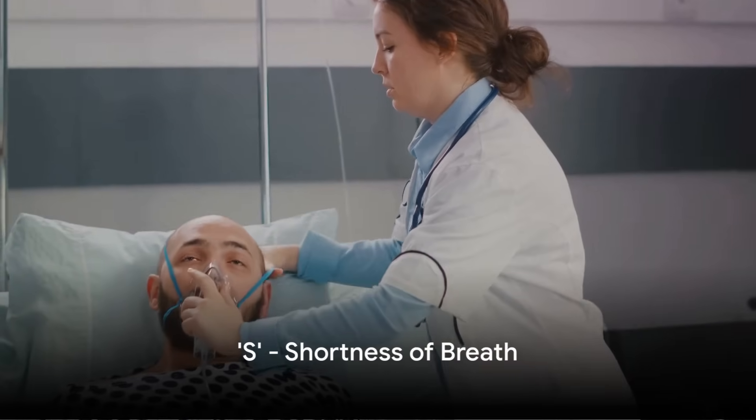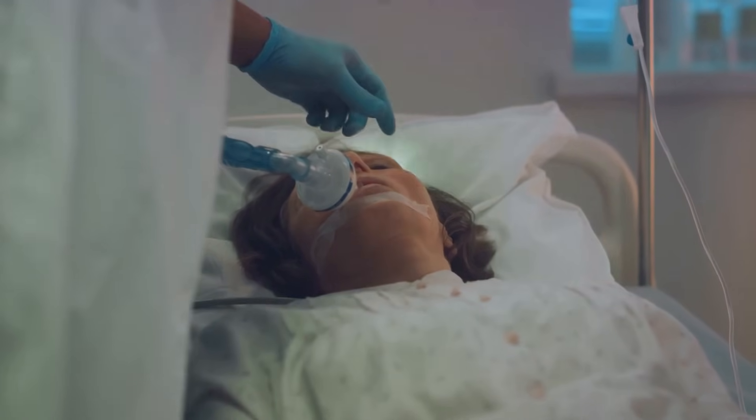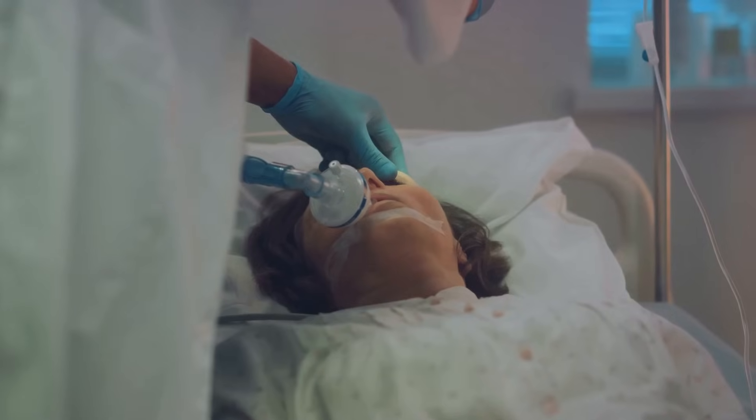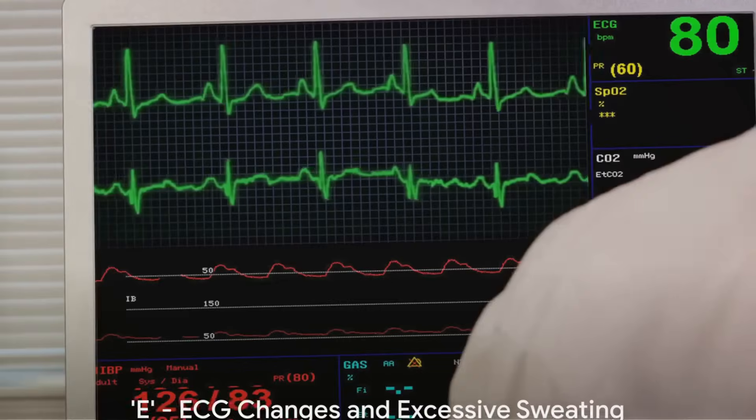S signifies shortness of breath. Difficulty breathing or feeling winded, even when at rest, is another common symptom. Often, this is accompanied by chest discomfort and is a clear sign of significant heart involvement.